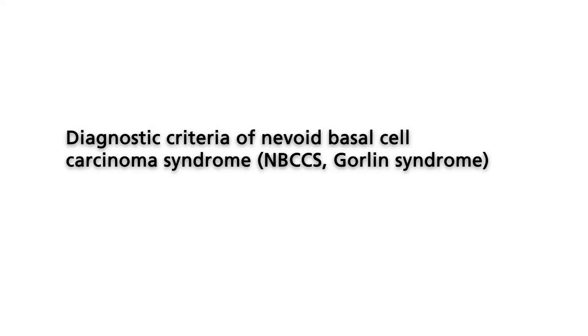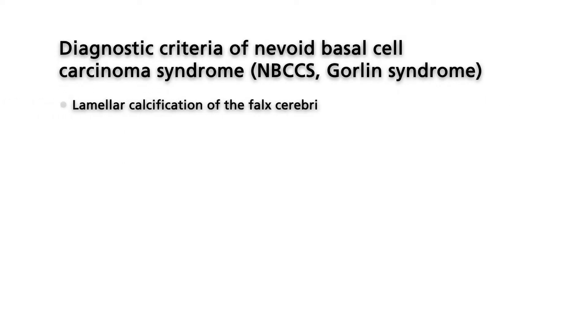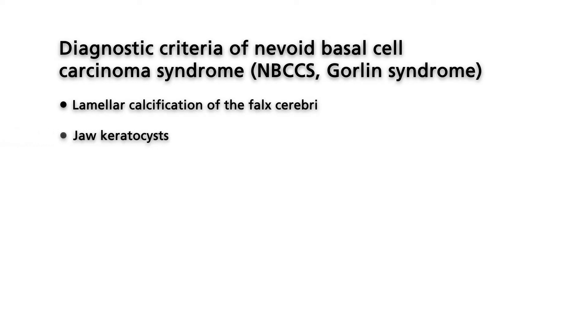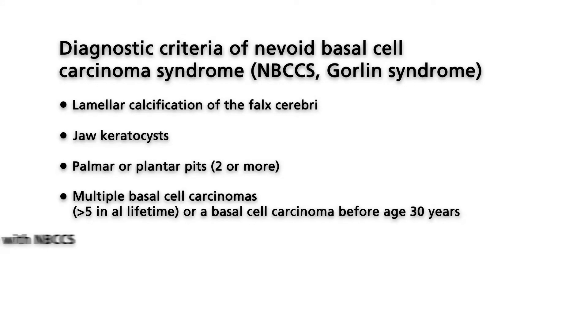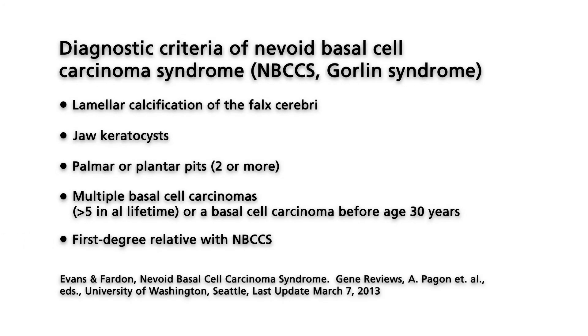Nevoid basal cell carcinoma syndrome, also known as Gorlin syndrome, is a rare condition inherited in an autosomal-dominant manner. It was in Gorlin syndrome that the implication of the hedgehog pathway in human tumors was first recognized.